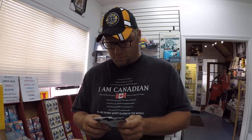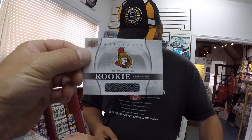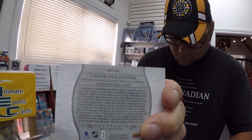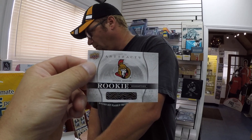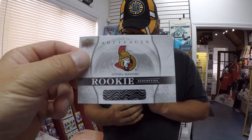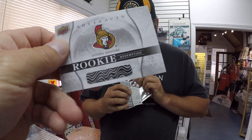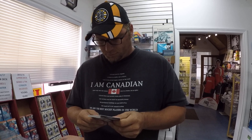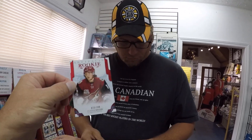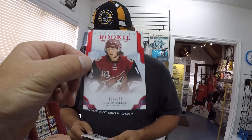We are on pack number two. We have a rookie redemption for the Ottawa Senators, card number RED REDEMPTION201. Redemption cards — for those of you that are unaware — you scratch off the code and go on Upper Deck's website, punch it in, and then they send it to you in the mail.